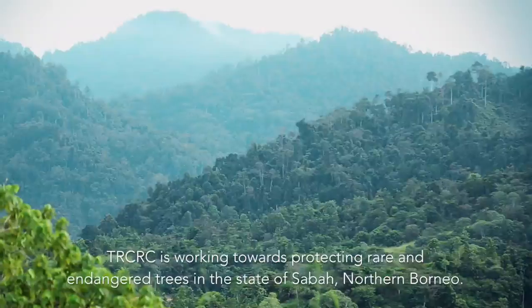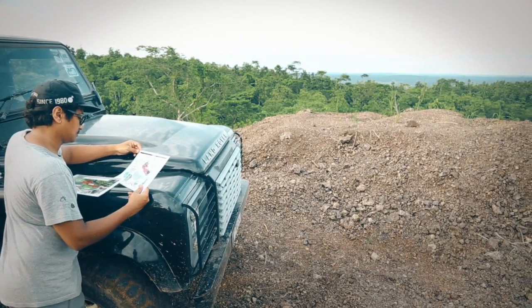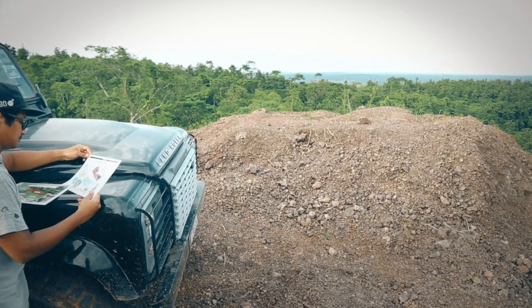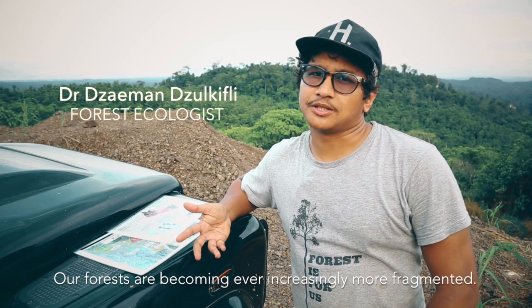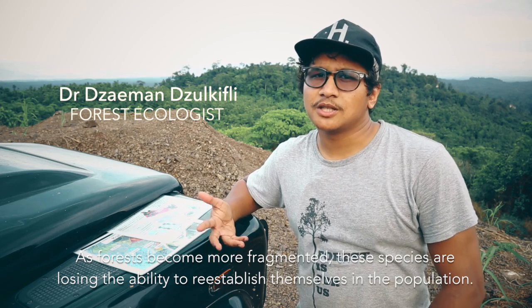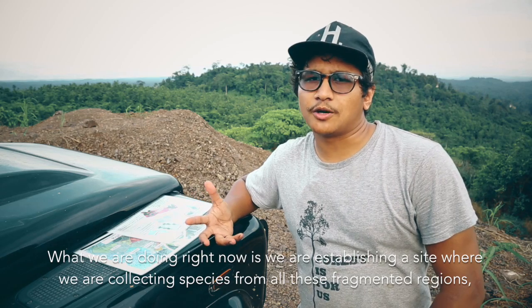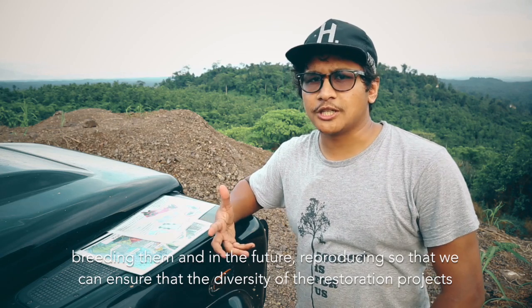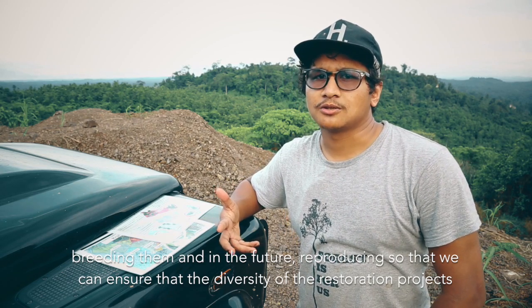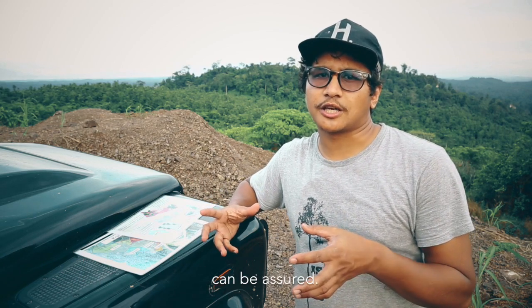TRCRC is working towards protecting rare and endangered trees in the state of Sabah, northern Borneo. Our forests are becoming ever increasingly more fragmented, and as forests become more fragmented, these species are losing the ability to re-establish themselves in the population. What we're doing right now is we're establishing a site where we're collecting species from all these fragmented regions, breeding them, and in the future reproducing them so that we can ensure that the diversity of the restoration projects can be ensured.